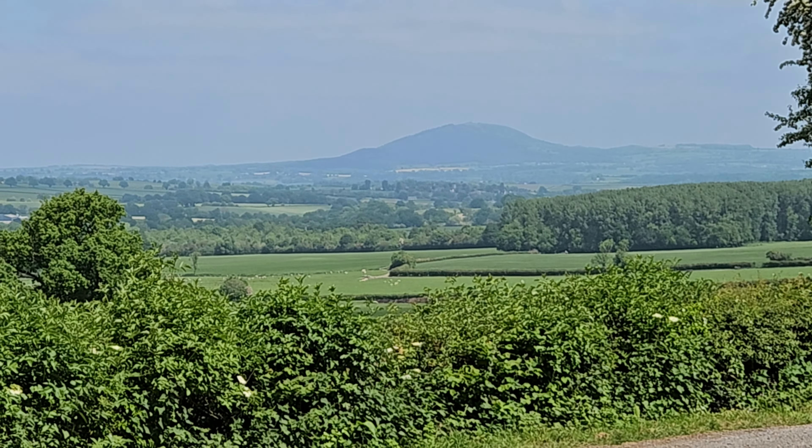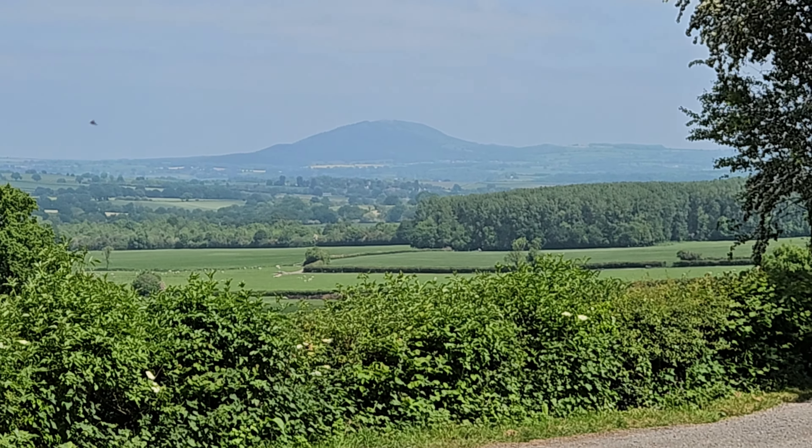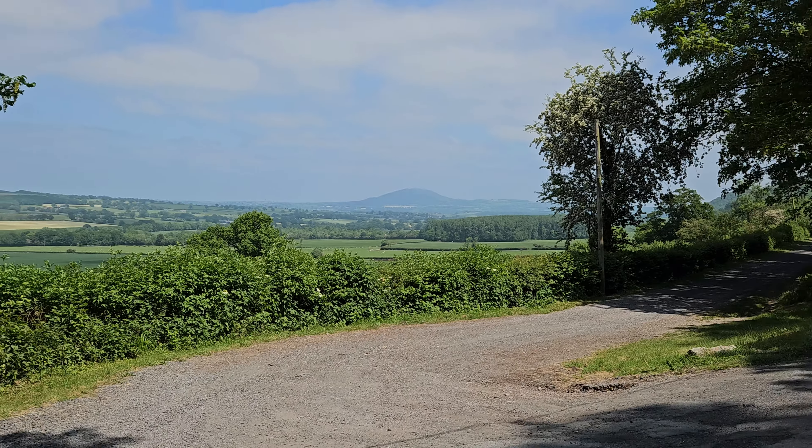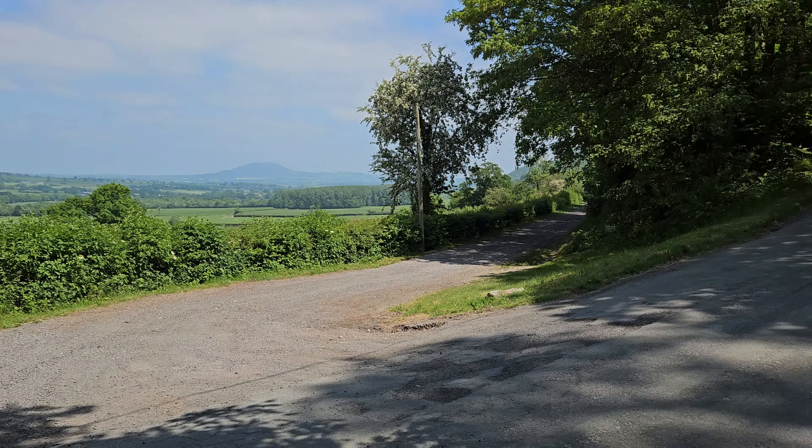That in the distance I think is the Wrekin, which I haven't been to yet. It's quite busy, or it gets quite busy - I might go there on a weekday though. So I've got to go up here or there. I think that way is the Jackmitten Way and that's the Shropshire Way. They're both going in the same direction, so pick one I guess.